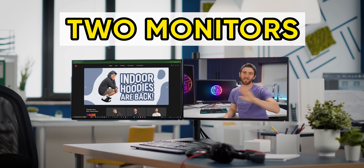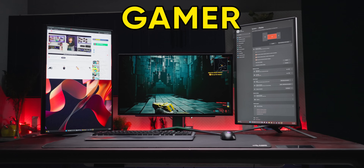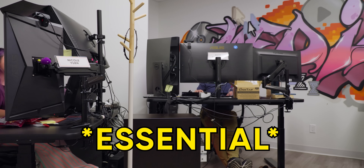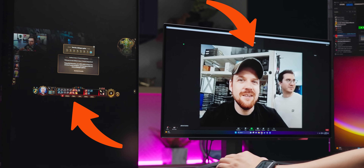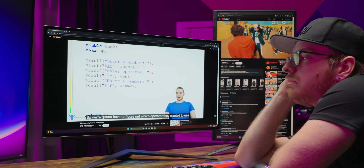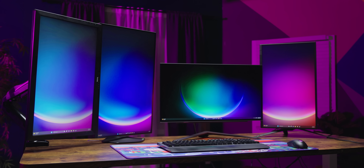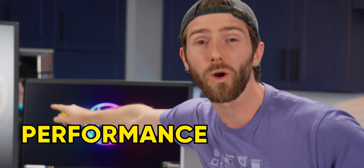It used to be that two monitors was only for business users, but these days, whether you're a worker, a gamer, or a streamer, multiple monitors have gone from being a luxury to being almost essential. You know who you are — with the stream playing during your Zoom meeting or the latest Mr. Beast shenanigans next to that boring tutorial. But what if I told you there's a dark side to your harmless little habit? Your extra monitors are costing you more than just desk space and power consumption — I am talking about performance.